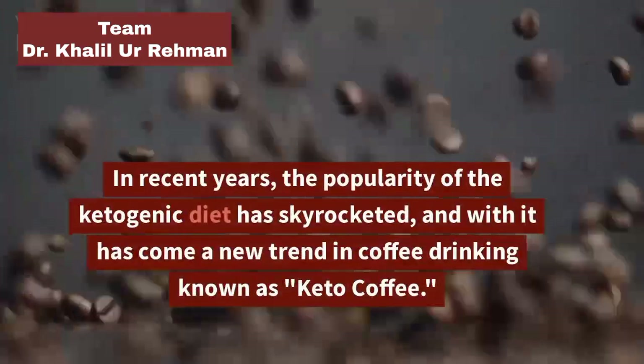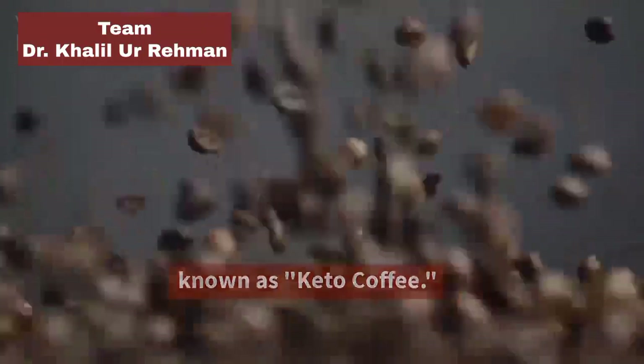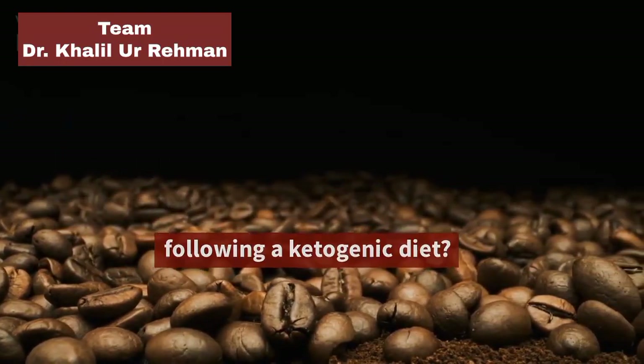In recent years, the popularity of the ketogenic diet has skyrocketed, and with it has come a new trend in coffee drinking known as Keto Coffee. But what exactly is Keto Coffee, and why has it become such a popular choice for those following a ketogenic diet?